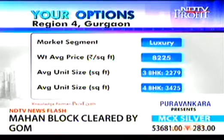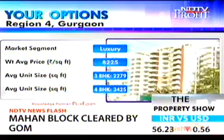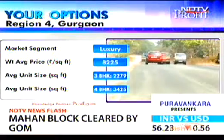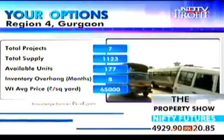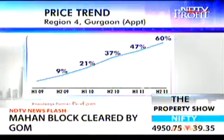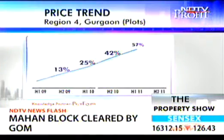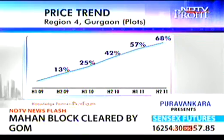If you look at the weighted average price in this market, 8,225 rupees per square foot is the price of apartments. The weighted average price of plotted development on Gurgaon's Golf Course Extension Road is 65,000 rupees per square yard. Looking at price appreciation trends: a whopping 60%, that's about 28-29% annualized for apartments in Gurgaon, and plotted development is about 68%, which is roughly 33-34% on an annualized basis.